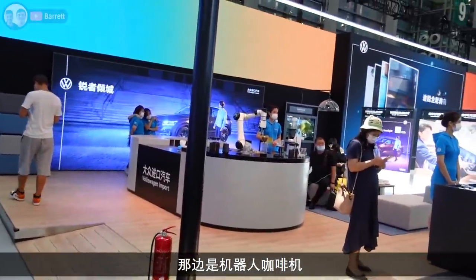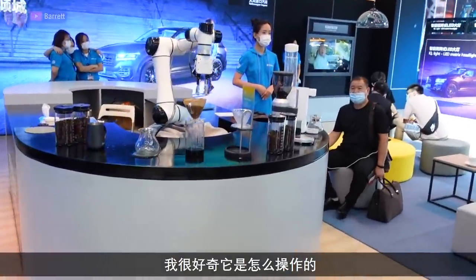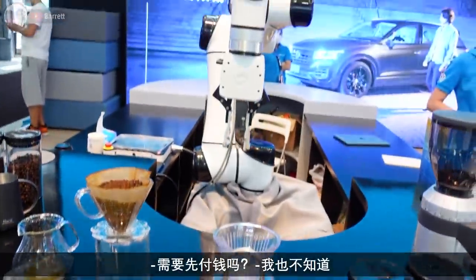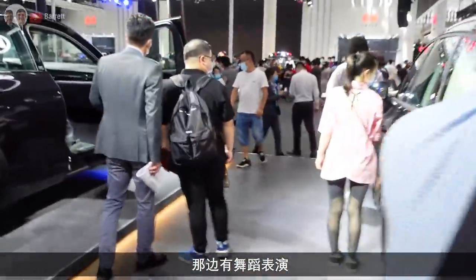There's some sort of robot bartender coffee maker here - I'd be interested to see that going. Oh, I want to see that. They've got some sort of dance going on, let's go and have a look.